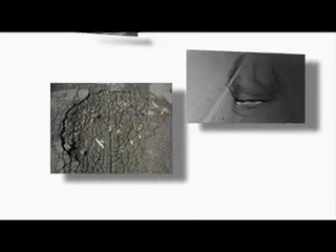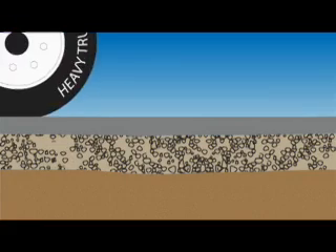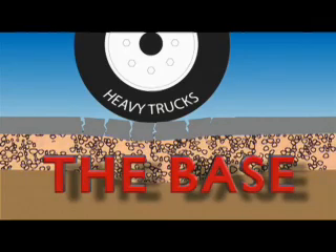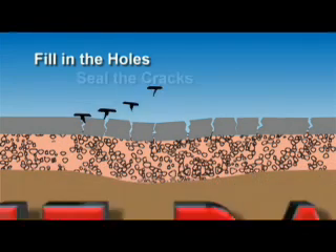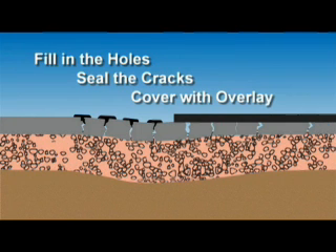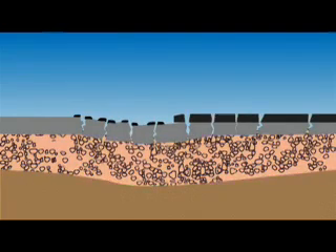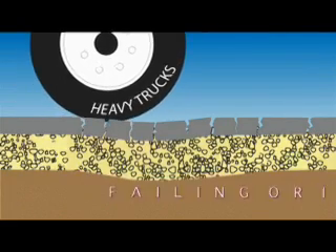When you take a closer look at the most common road problems — such as potholes, cracking, rutting, and shoving — it's generally not the asphalt itself that is to blame; it's the base. However, most common repair methods merely fill in the holes, seal the cracks, or cover it up with an additional layer of asphalt called an overlay. Over time, this accumulation eventually needs to be milled down to make room for yet another overlay.